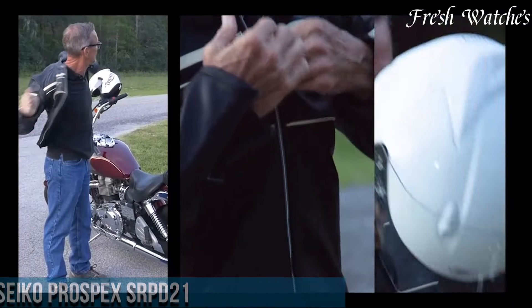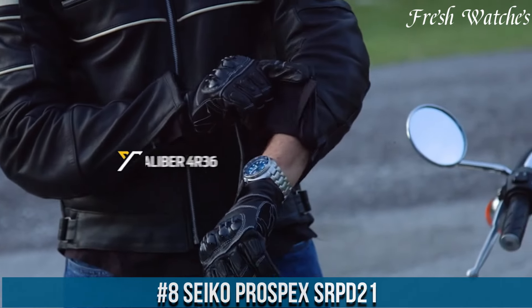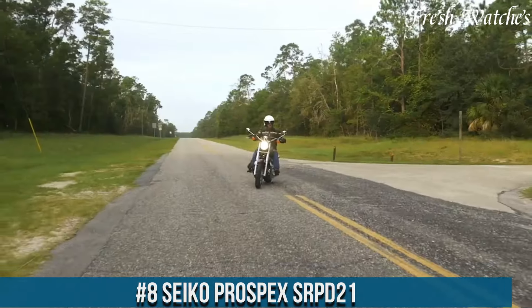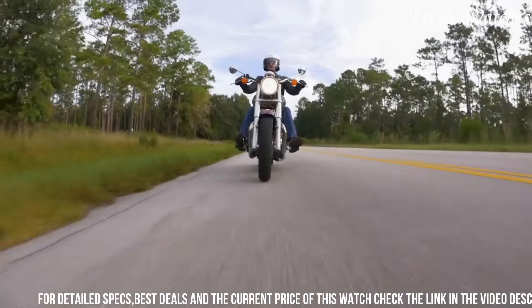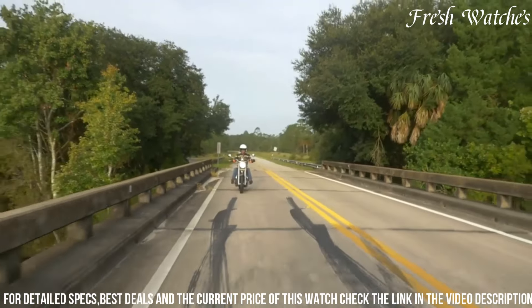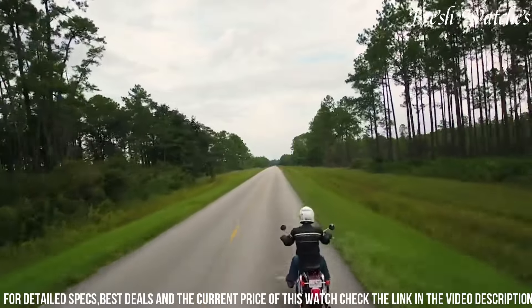Number 8: Seiko Prospex SRPD21 epitomizes the essence of adventure on the wrist. Designed for the modern explorer, it boasts a robust stainless steel case and bracelet, offering durability and style. The deep blue dial evokes the mysterious depths of the ocean, complemented by luminescent hands and markers for clear visibility in any lighting.